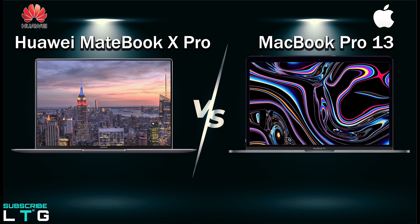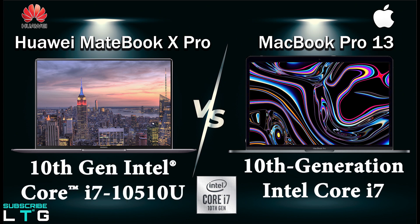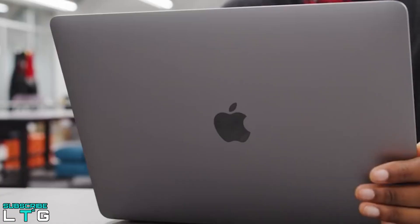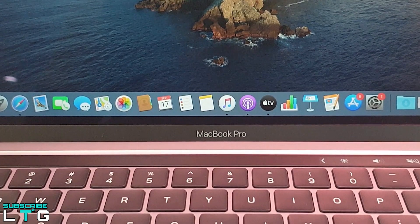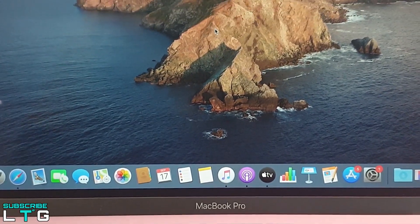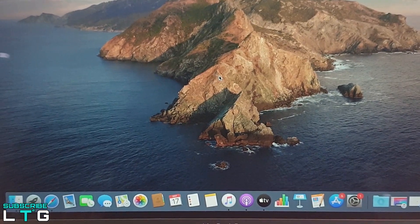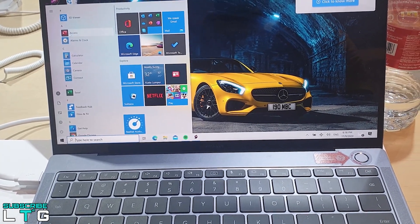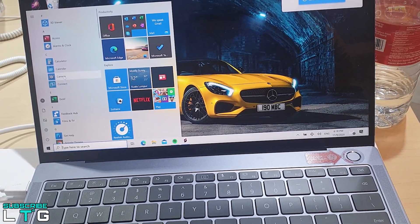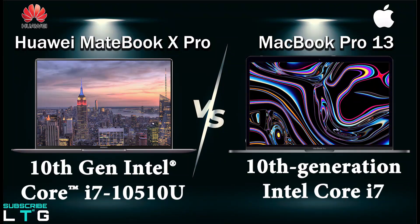I will be comparing the MacBook Pro 13 model that comes with the 10th Gen Intel Core i7, with the MateBook X Pro 10th Gen Intel Core i7 model. Apple's model runs at 2.3GHz Quad Core, turbo boosting up to 4.1GHz with 8MB shared L3 cache. The MateBook X Pro uses the i7-10510U at 1.8GHz with 4 cores, turbo boosting up to 4.9GHz. By comparing both processors, the MacBook's seems to work better because of the higher operating frequency.